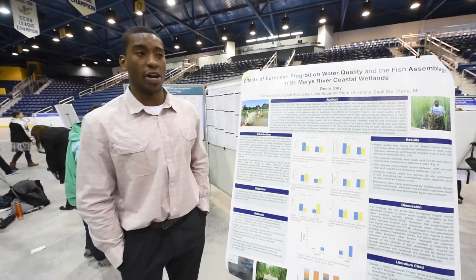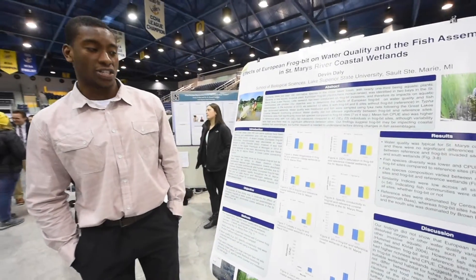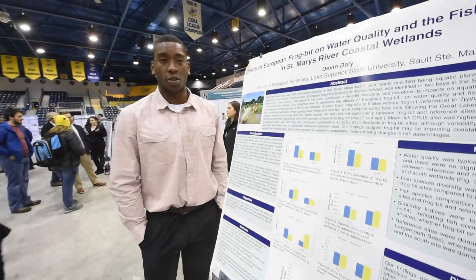Studies have shown that frog bit affects water quality and fish assemblages, and my study was to see if that was actually true.